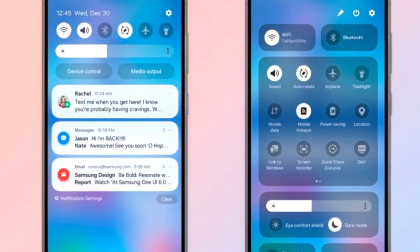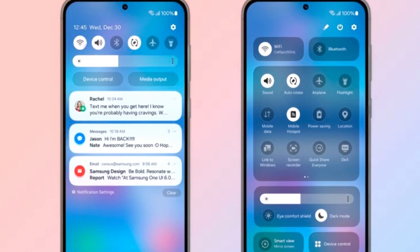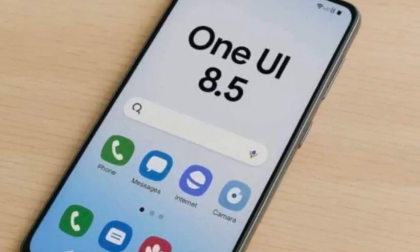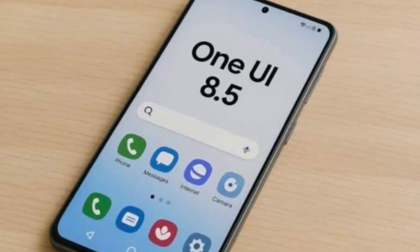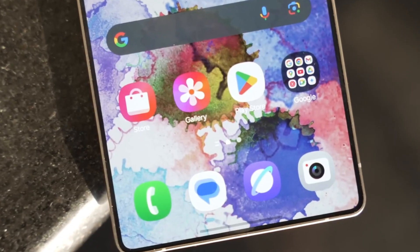Have you ever wished you could completely control the look of your phone's quick settings panel? Imagine moving every button, resizing every slider, or even removing everything to make it totally clean. Well, Samsung is finally making that dream possible with One UI 8.5, and it might just be the most customizable update we've ever seen.